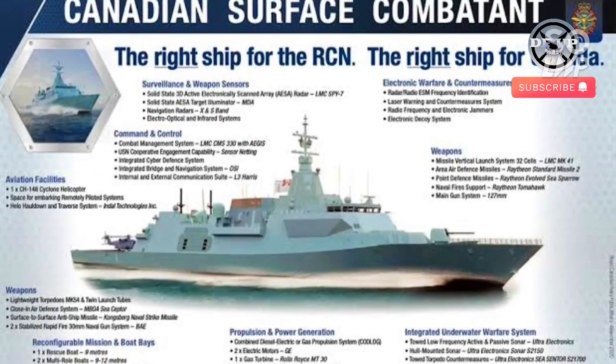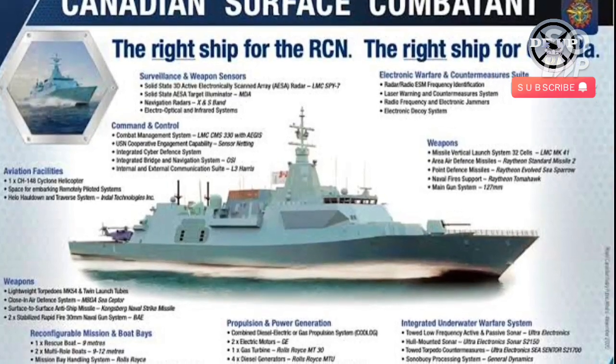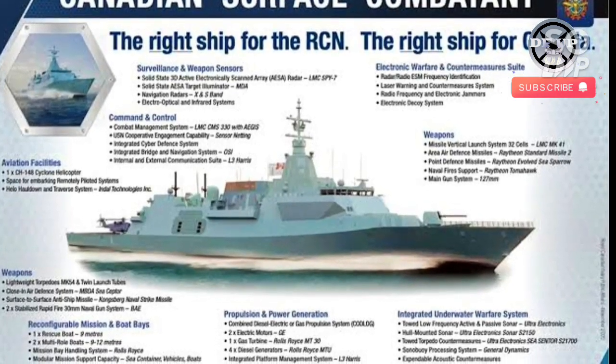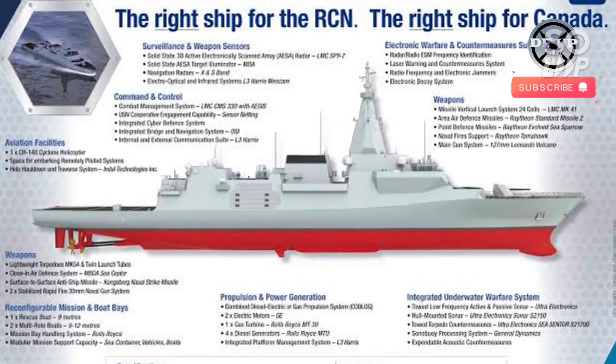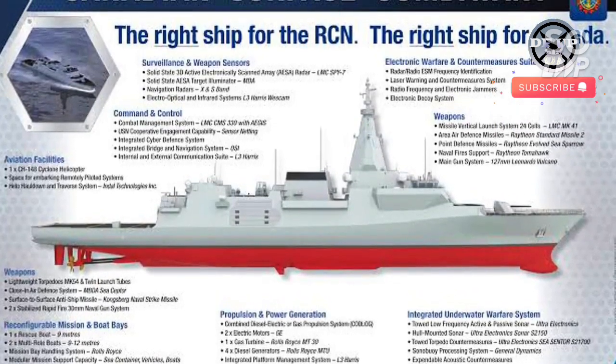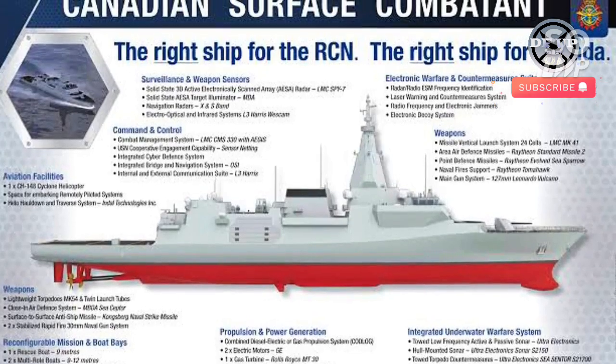Citing from the Breaking Defence website, a company executive said that Lockheed Martin is planning to complete the preliminary design review for the Canadian surface combatant by the end of this year, a significant milestone for a shipbuilding programme responsible for recapitalising a large portion of the Canadian surface fleet.